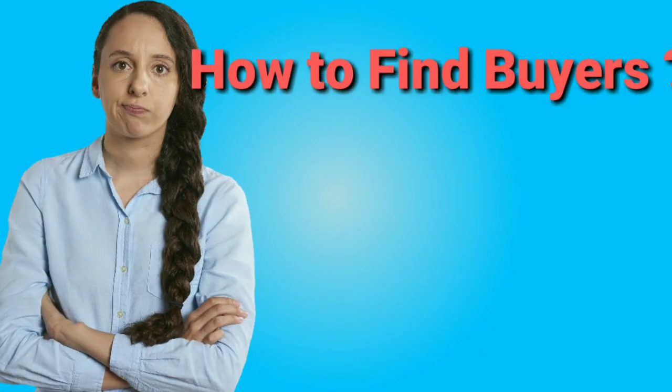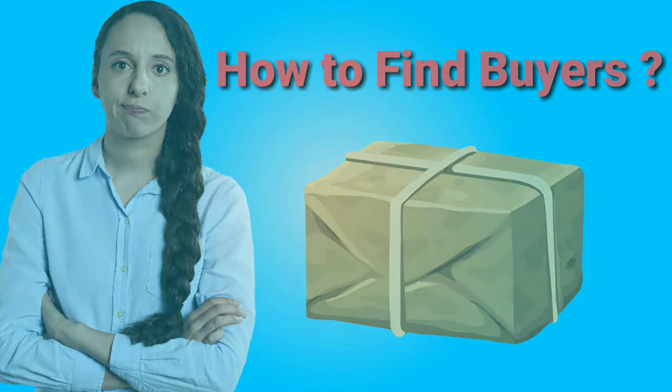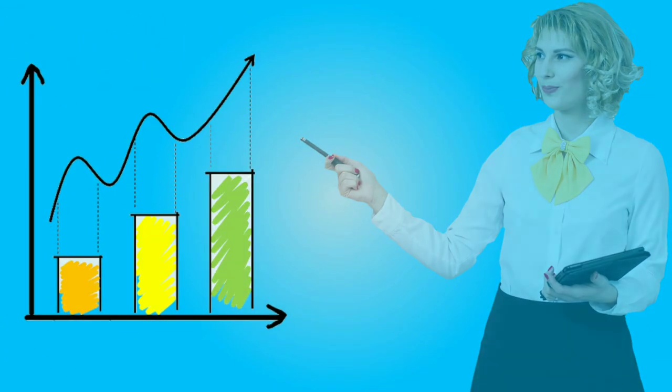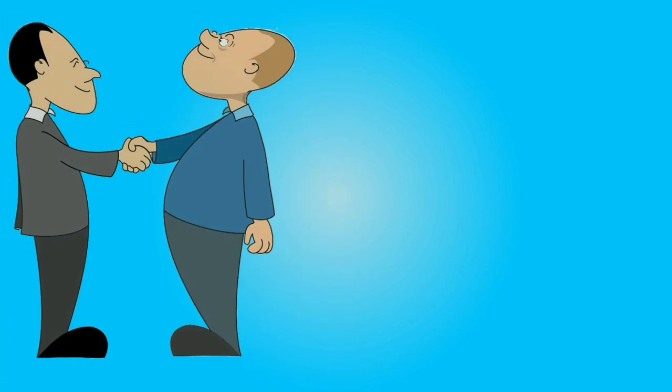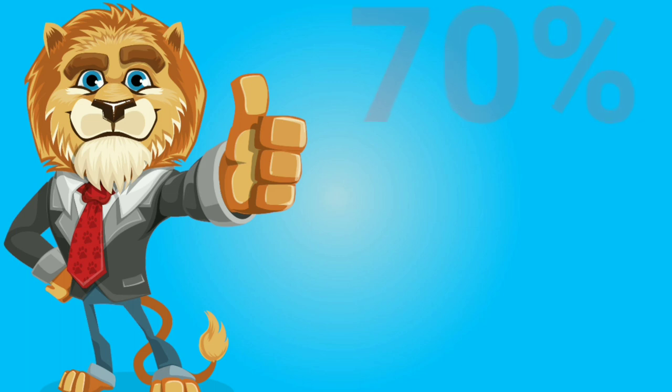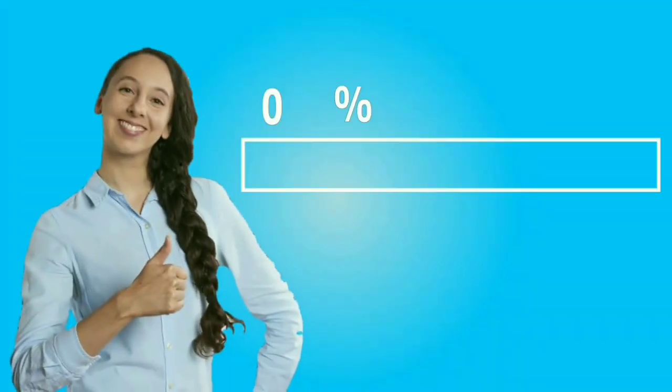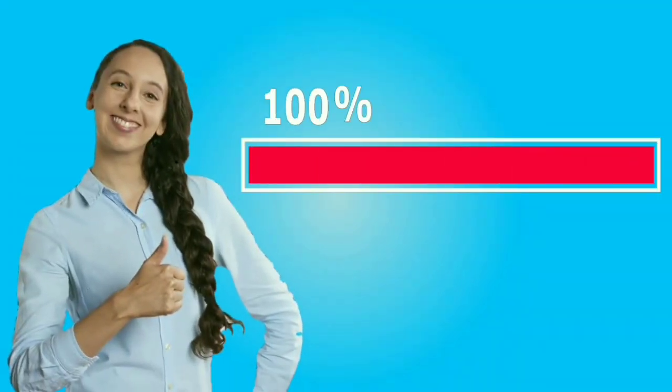As an exporter, finding buyers for your product in another country is the most difficult challenge in your business. But if you follow my advanced strategy, you can easily find buyers in any country. Using this advanced strategy, 70% of new exporters find their buyers in the US, Germany, China, and many more countries. So watch the full video to not miss any important strategy. Let's get started.